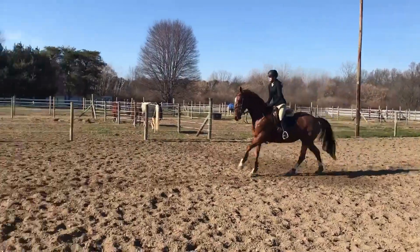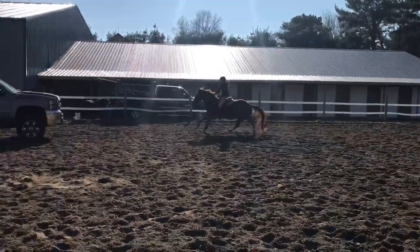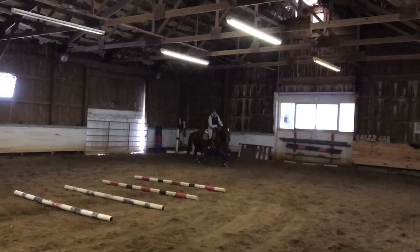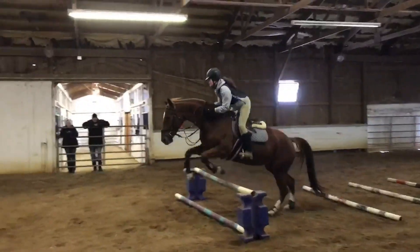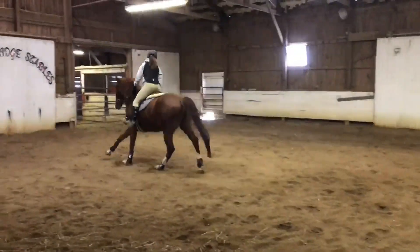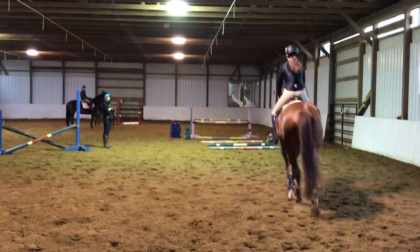All right, you guys, so I first tried Bella at the end of 2017. This is a video clip from that day. Then we brought her home, and at my old barn, all I would do was set out trot poles and then do one, possibly two jumps, because the indoor arena at that barn was very, very small. So these are just two clips from what I used to do for two months.